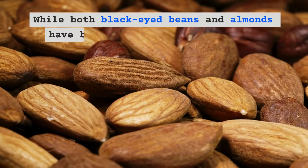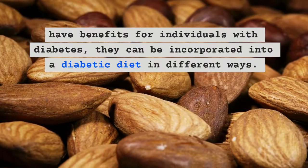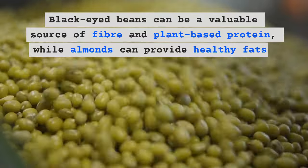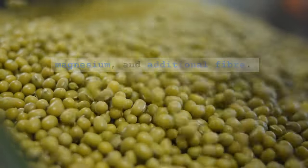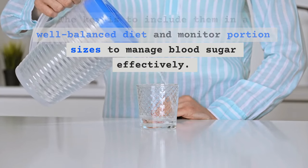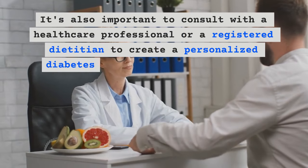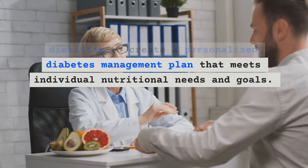While both black-eyed beans and almonds have benefits for individuals with diabetes, they can be incorporated into a diabetic diet in different ways. Black-eyed beans can be a valuable source of fiber and plant-based protein, while almonds can provide healthy fats, magnesium, and additional fiber. The key is to include them in a well-balanced diet and monitor portion sizes to manage blood sugar effectively. It's also important to consult with a healthcare professional or a registered dietitian to create a personalized diabetes management plan that meets individual nutritional needs and goals.